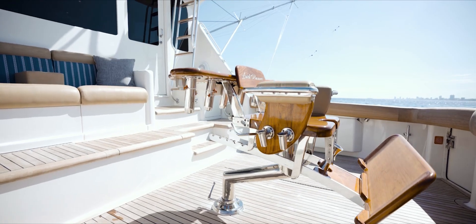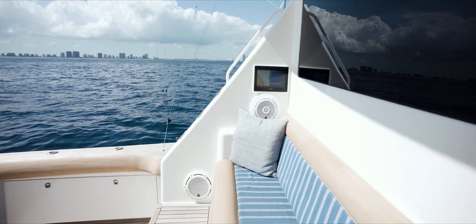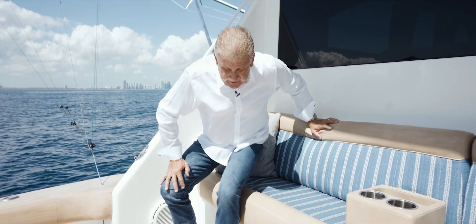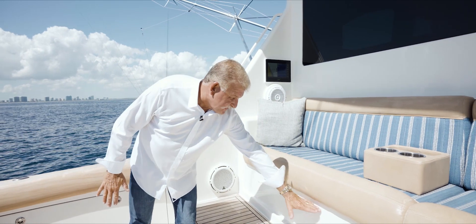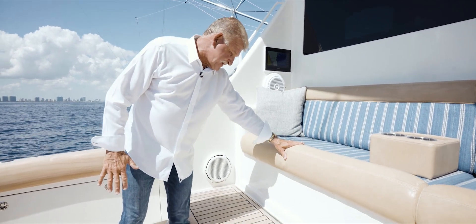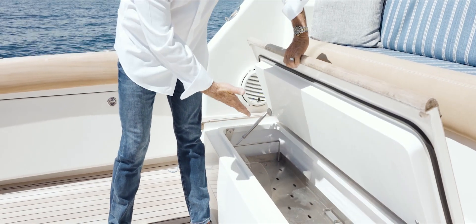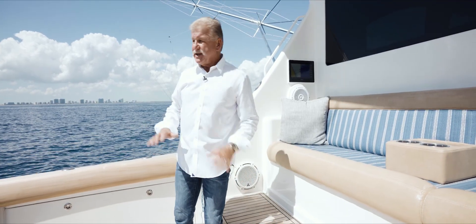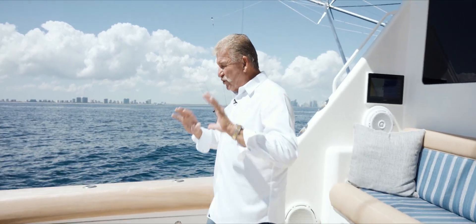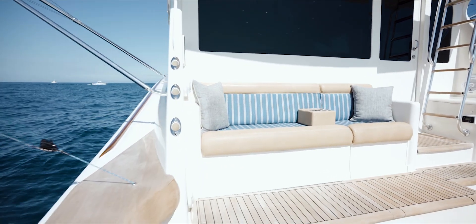Right now, we're in the cockpit of Lavish Pleasure. I'm actually sitting on the bench seat, which is the mezzanine. Now, as I get up, I want to show you some storage area here. This is a freezer under this seat. In here, we've got storage for bait — two stainless steel trays inside to keep your bait. It's a wonderful cockpit, a great size for anglers and crew to run around and do what they need to do while fishing.